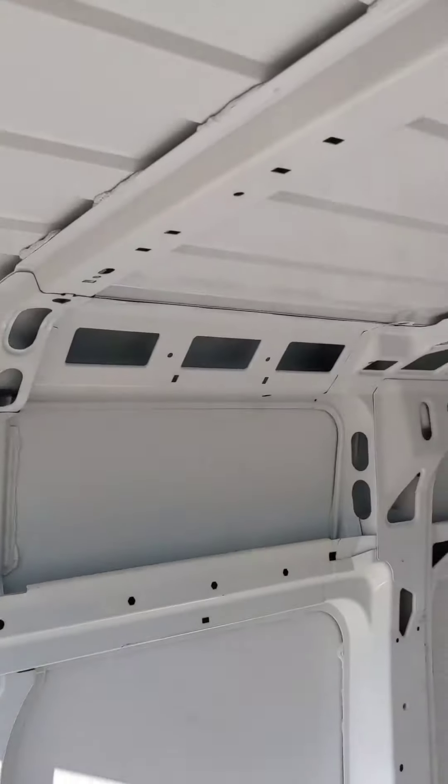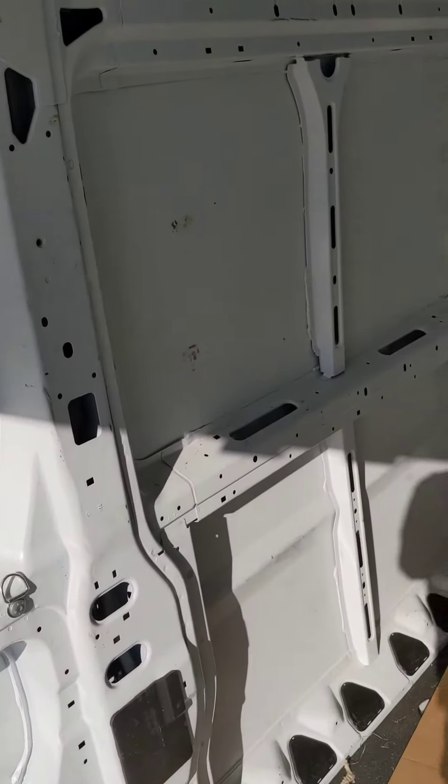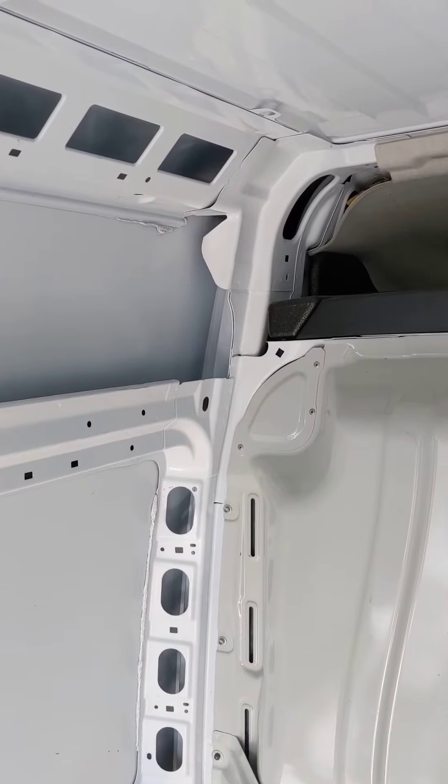Hi, it's Josh with West Edmonton today. Just going through the back of the ProMaster here. They said it's a little bit dirty just because they were using it for the wedding.